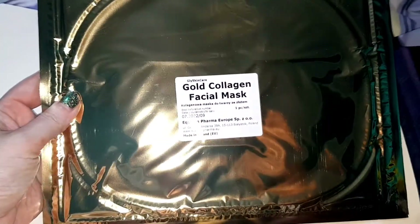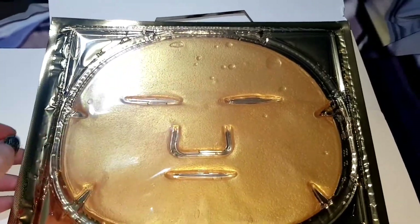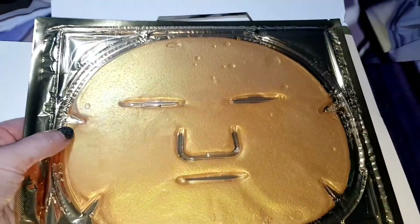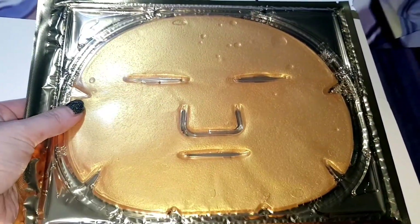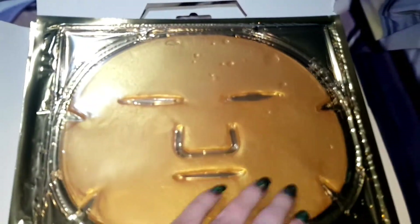If you've ever seen those gold silicone under eye patches, that's what these face masks are like except it's the full size of your face. I had never tried a face mask like this before so I was quite excited. And you can clearly see all the serum floating around inside as well. This face mask looks more like something you would hang on your wall.